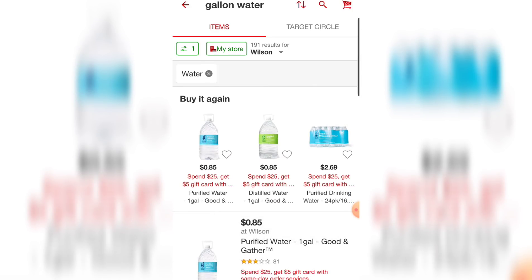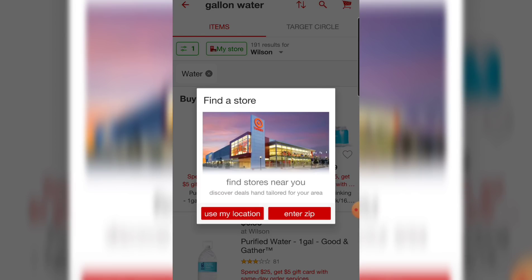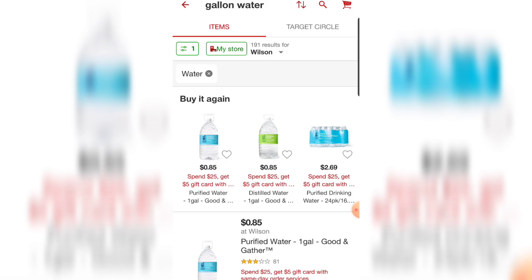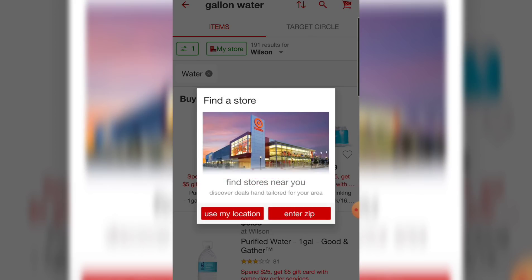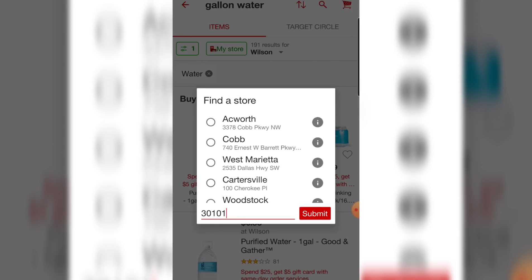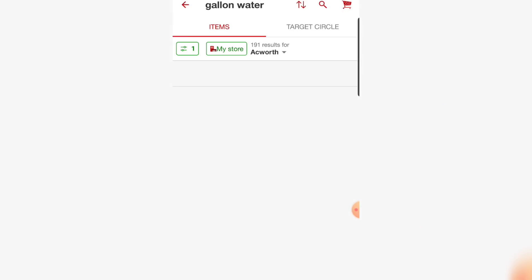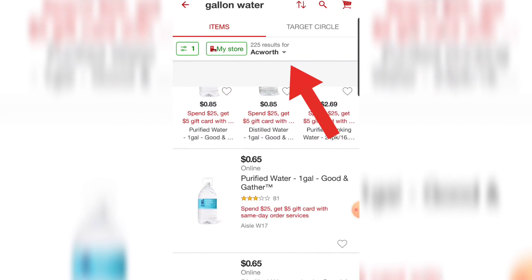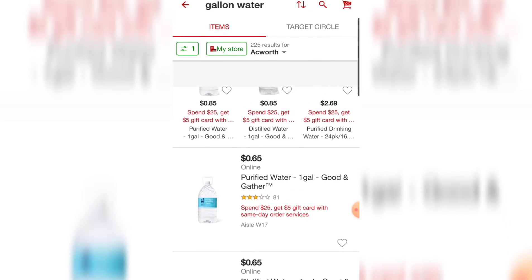I have searched for a gallon of purified water and I'm going to change my zip code by selecting — at the top you see where it says Wilson, that's the store I'm currently at, but I don't want to use their prices because they're too expensive. So I clicked on that store and I'm changing it to a cheaper store. You can see at the top I am now at Ackworth and their prices are more affordable.